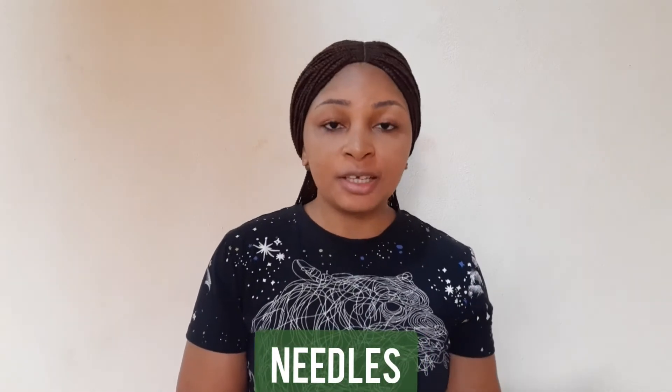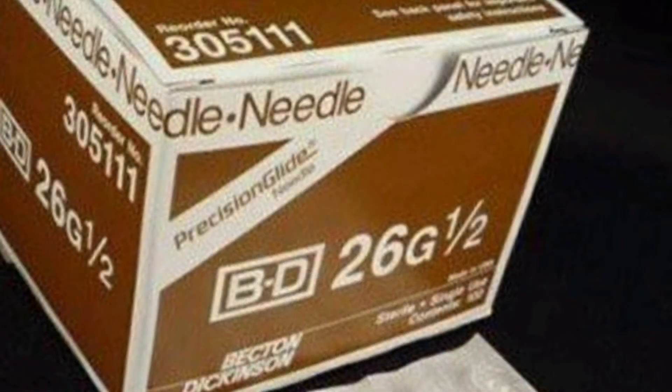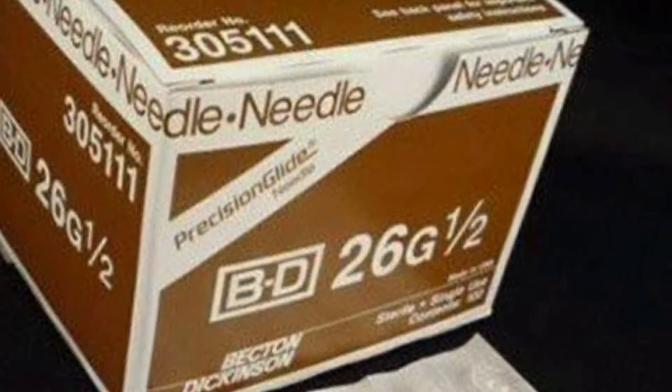For the needles, the needles come in sizes as well. And when you see a pack of needles, you will see a number, then you will see a G, then you will see another number. The G stands for gauge. So if you see 23G and 1 at the end, it means a 23 gauge, 1 inch needle. So this is how the needles come — they come in gauge.